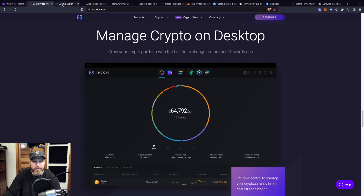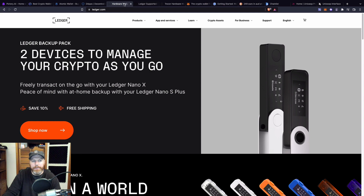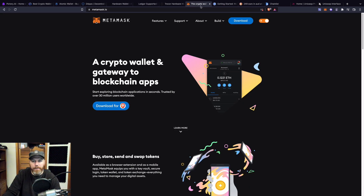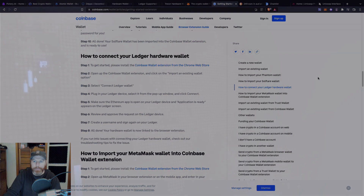So there you have it — the software wallets being Exodus, Atomic, and Trust Wallet; the hardware wallets being Ledger and Trezor; and the hot wallets being MetaMask and the Coinbase browser extension. We'll leave links in the description to all of these wallets if you'd like to download and use them yourself. If you found this content valuable, make sure you subscribe to our channel for the latest in cryptocurrency news, education, and our weekly podcast. Thanks for watching — see you next time.